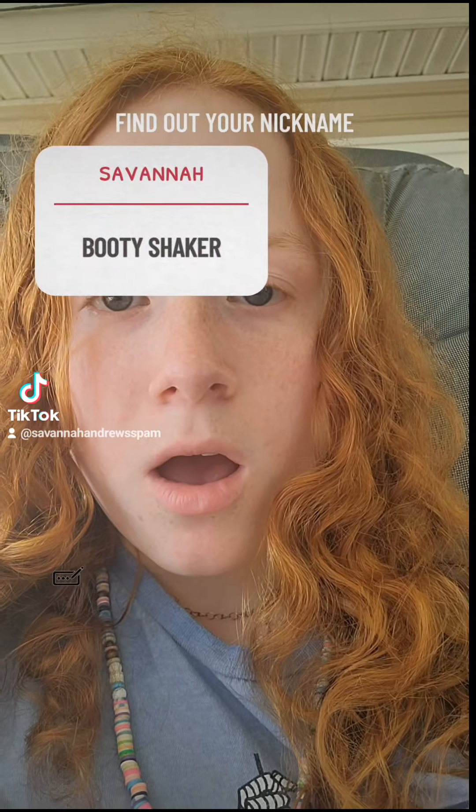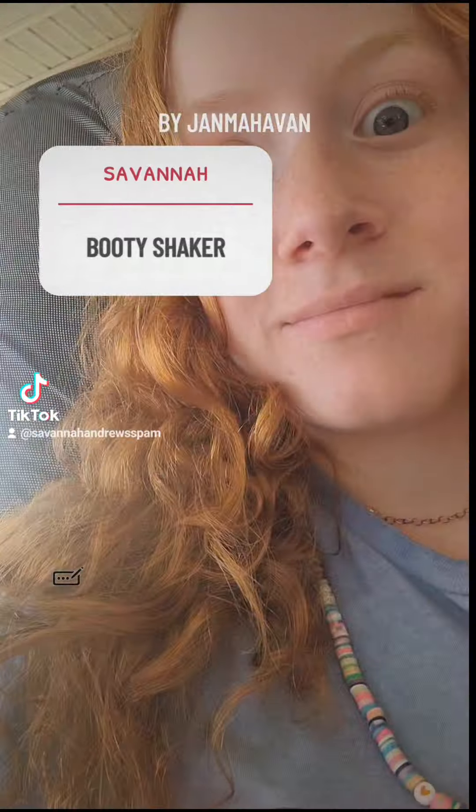Let's see what my nickname is. Savannah... what? Booty shaker?! That's not me. Mm-hmm.